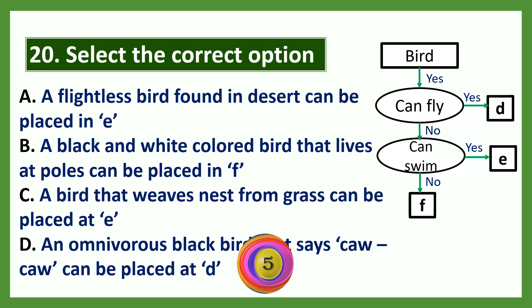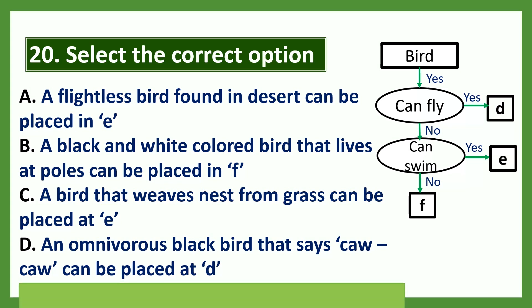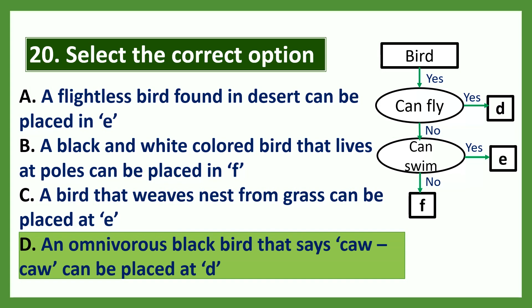Select the correct option: a) a flightless bird found in desert can be placed in E, b) a black and white colored bird that lives at poles can be placed in F, c) a bird that weaves a nest from grass can be placed at E, d) an omnivorous black bird that says cock-a-doodle can be placed at D. The correct option is D.